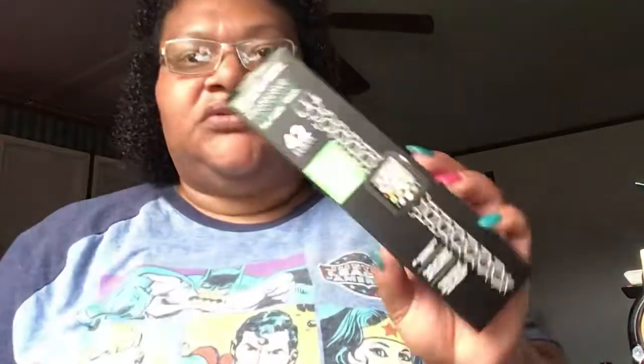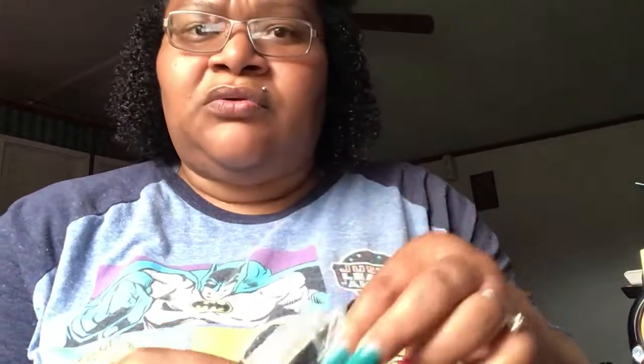So I got two of these protective watch bands for the Apple Watch. Me and my husband both have the 42mm — it fits series one, series two, or series three, and we have the series three. These are five dollars each. I opened one up and it looks like this — they feel so smooth.